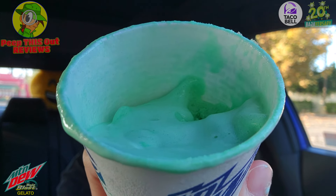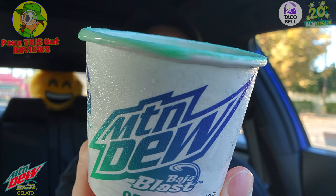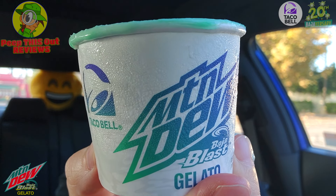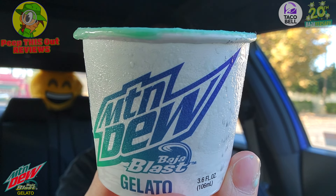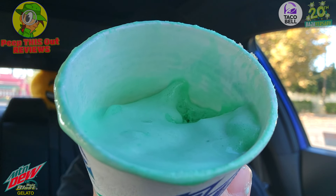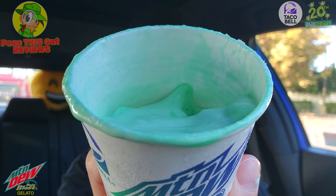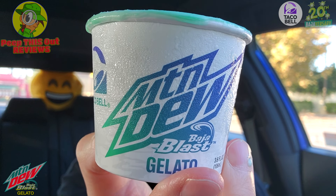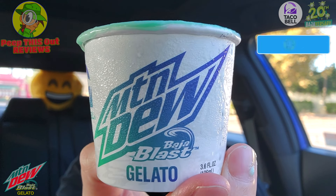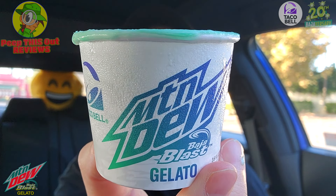If you've made it this far into the review, I have no doubt you're going to give this a shot — and I'd recommend you do so ASAP. As of September 3rd it's available exclusively in their app, and I don't think it's going to last long after that. I love the appearance, it's definitely refreshing, it gives you the essence of Baja Blast. A very tasty and fun little treat with that familiar Baja Blast flavor.